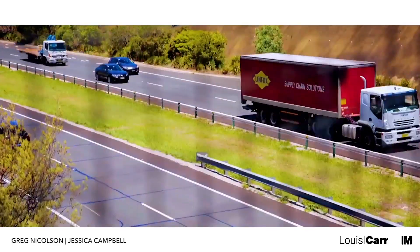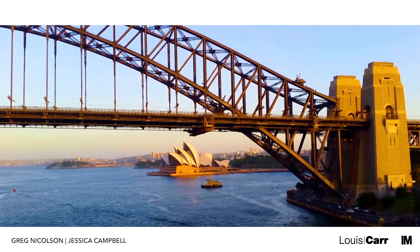At only a 30-minute drive from the city, Cherrybrook also has lots to offer for commuters.